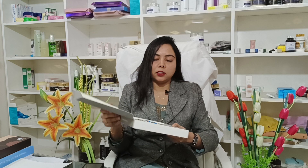Wow, it's very colorful! Let's start with the first session. This is Complexion Hydra Plus — this is the first session.